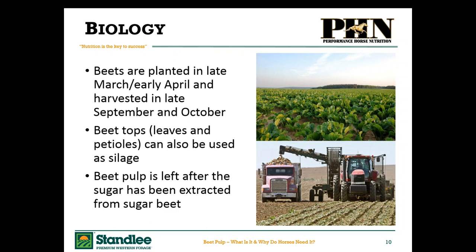The beet pulp is what is left after the sugar and water have been extracted from that sugar beet. This leads us to understand that beet pulp is actually relatively low in sugars, with no starches, because sugar is the storage unit in these plants.